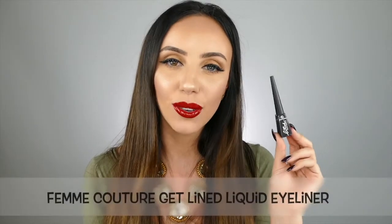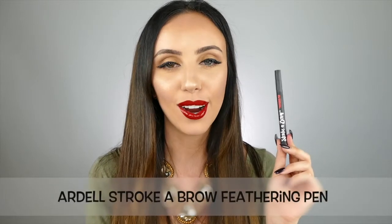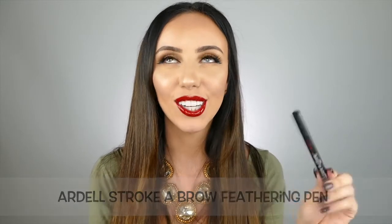Number seven is the Get Lined Liquid Eyeliner by Femme Couture. This is so easy to use and creates the perfect winged liner. Number eight is the Stroke A Brow Feathering Pen by Ardell Beauty. This is seriously my top favorite makeup product that I have been using recently. There is not a day that goes by that I don't use this on my eyebrows. It creates the tiniest little hair strokes — it almost looks like microblading — so your eyebrows look completely real.